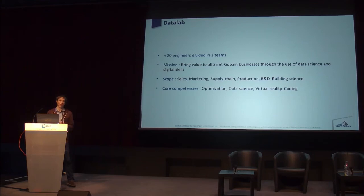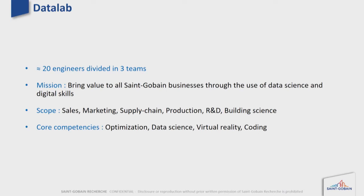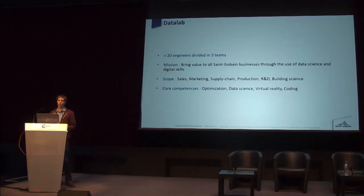Inside Saint-Gobain Research there is a dedicated applied mathematics team. We are around 20 engineers. Our mission is to bring value to all Saint-Gobain businesses through the use of recent research, optimization, data science, and virtual reality. Our main scope is to help sales, marketing, supply chain, industry, and process to increase the efficiency of the company.